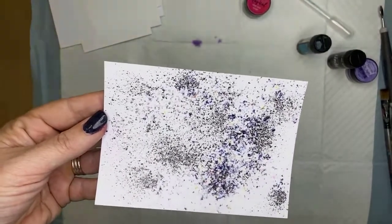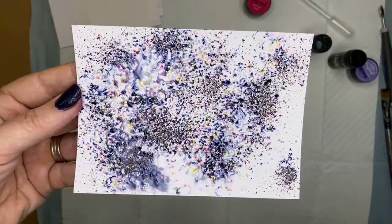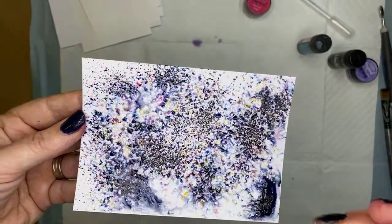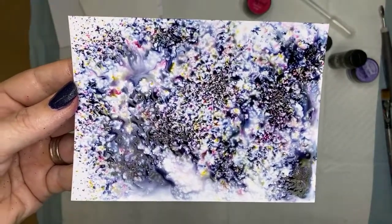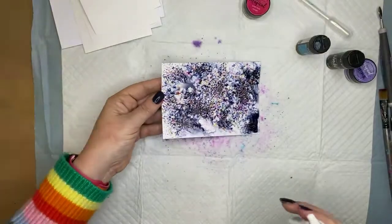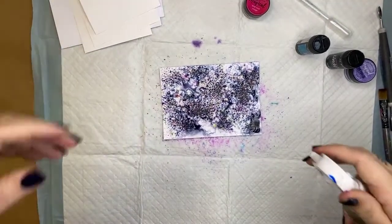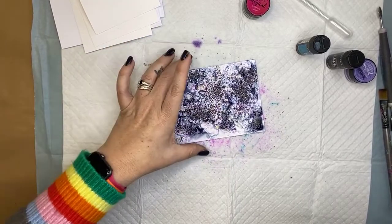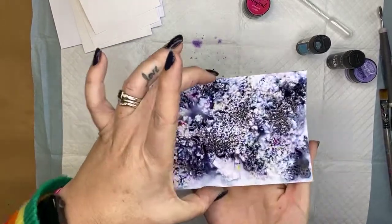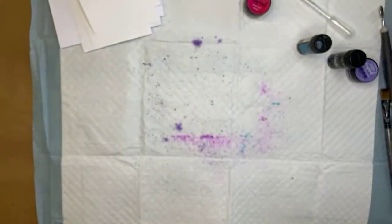Black is not a color — black is made up of lots of different colors. Here's the black being activated — can you see all those awesome colors in there? Loving it! I'm going to pop that aside to dry. You can see all those colors are separated, because black's not a color. Flaming brilliant!